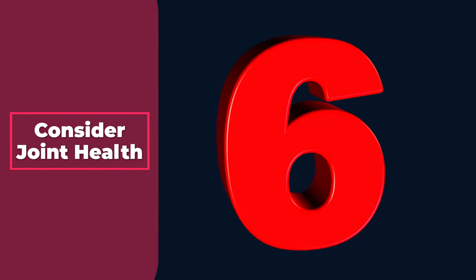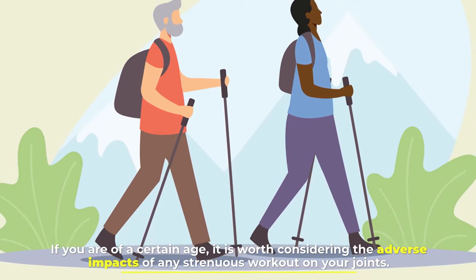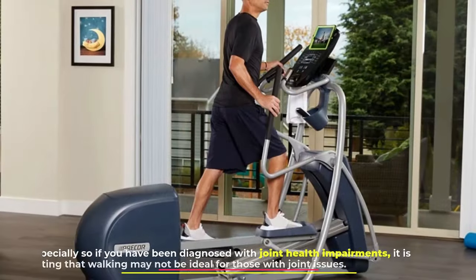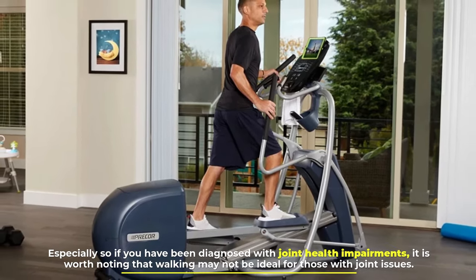Number 6: Consider joint health. If you are of a certain age, it is worth considering the adverse impacts of any strenuous workout on your joints. Especially if you have been diagnosed with joint health impairments, it is worth noting that walking may not be ideal for those with joint issues.